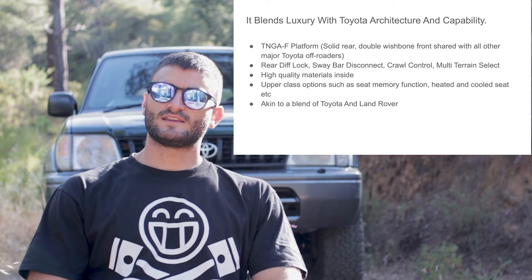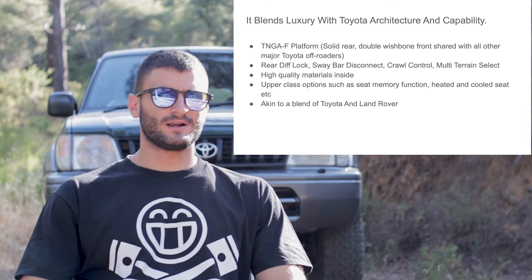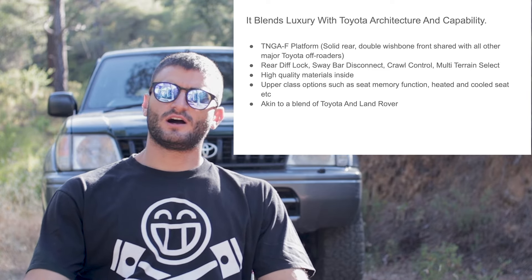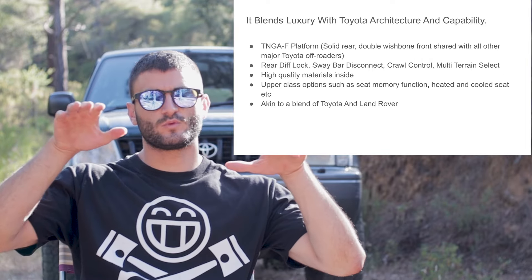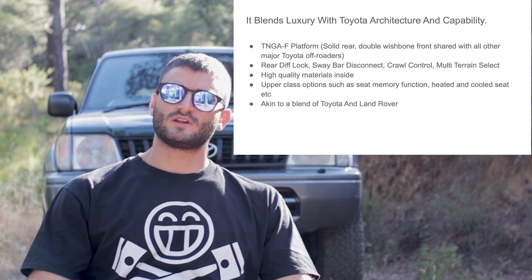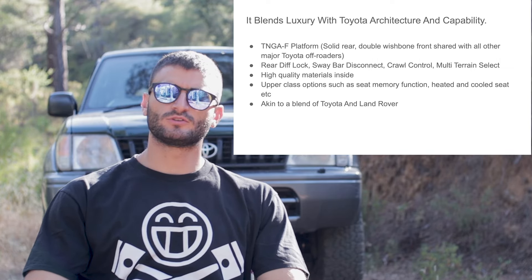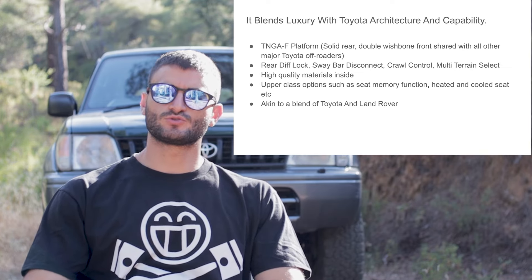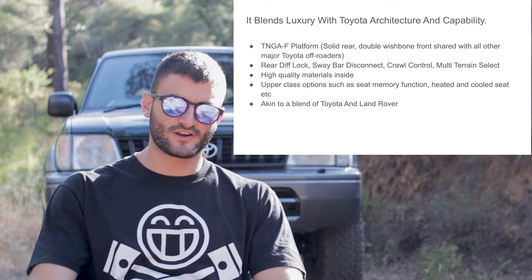Higher trim levels have a rear diff lock, a sway bar disconnect, multi-terrain select, and crawl control — amazing features for off-roading. The rear locker provides the grip needed in very difficult situations. The front sway bar disconnect enables the front wheels to articulate more through uneven terrain, keeping wheels in contact with the ground longer and helping the car grip better. Multi-terrain select is Toyota's off-road traction control system, and crawl control is essentially an off-road cruise control.